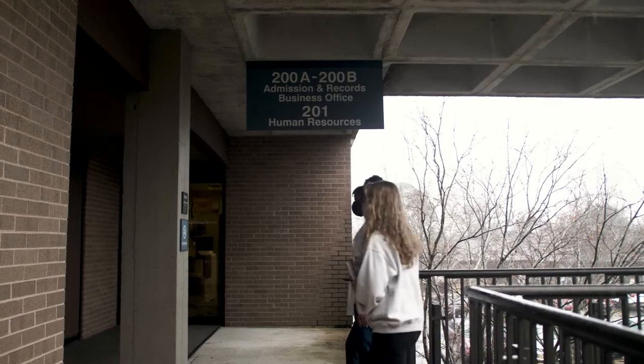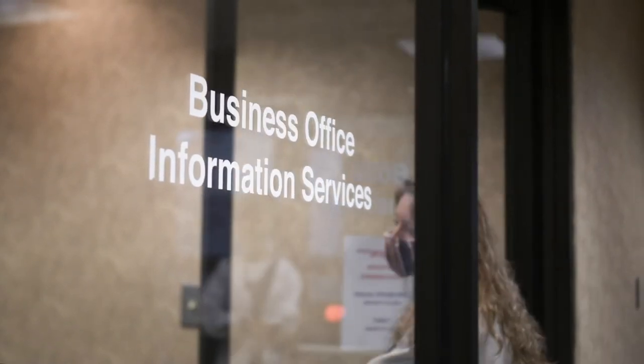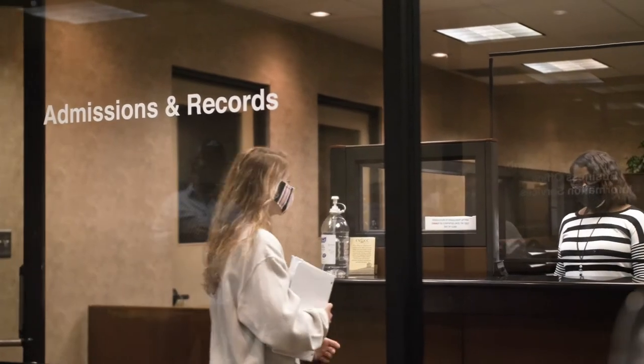Administrative offices are located in Wallace Hall. Along with the admissions and business offices, staff members are ready, willing, and able to assist students as they navigate through the process of admissions.